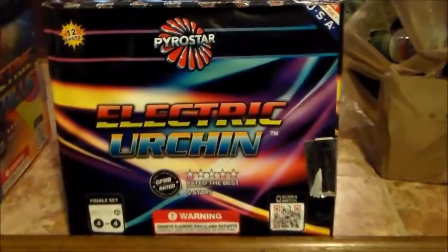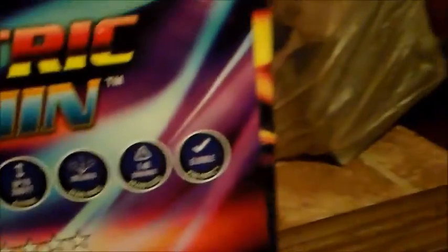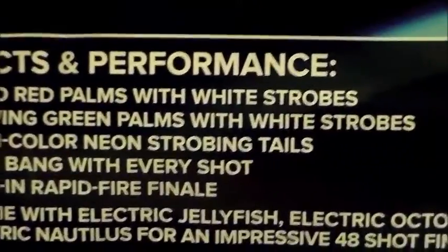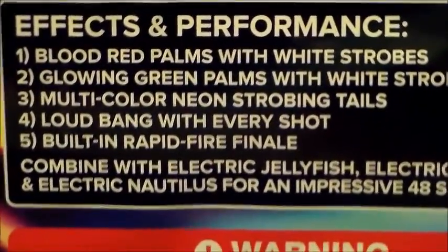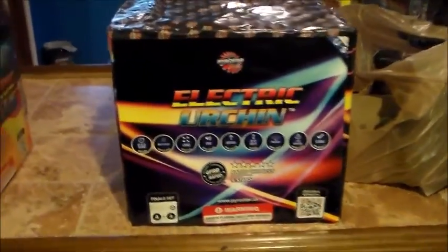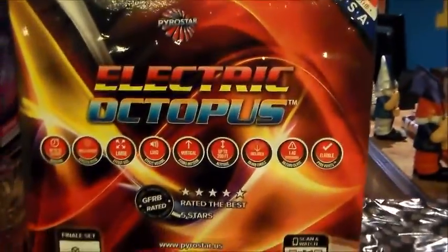Last cake — and the last of what I bought today — is the Electric Urchin by Pyro Star. Rated 5 stars. This is the 4th one out of the Electric set. Effects and performance: blood red palms with white strobes, glowing green palms with white strobes, multi-colored neon strobing tails, loud bang with every shot, built-in rapid fire finale. So that includes Electric Urchin, Electric Nautilus, Electric Octopus, and Electric Jellyfish — that's from the Electric set.